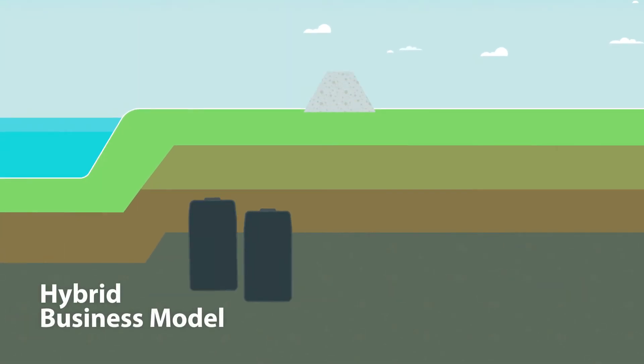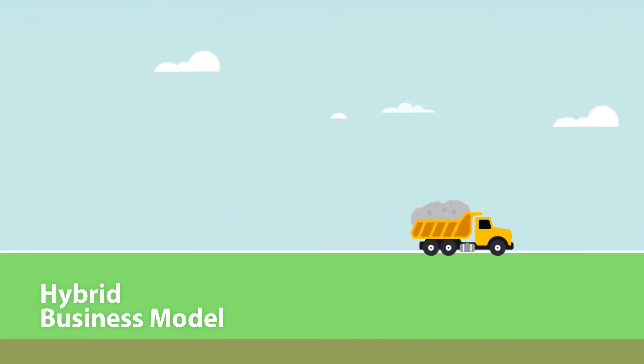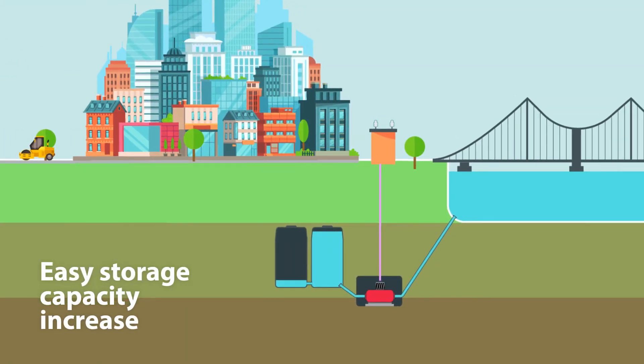Zero Terrain also creates a hybrid business model that remarkably improves financial viability for a pumped storage plant because of multiple revenue sources. In addition, the capacity can be easily increased if necessary, with a significantly smaller investment than in the mountains.